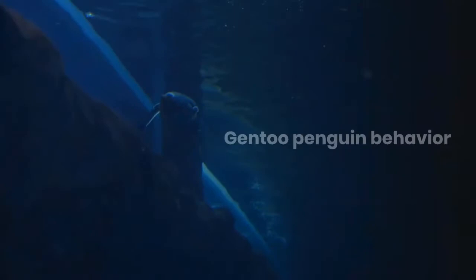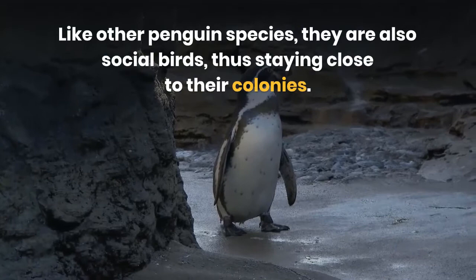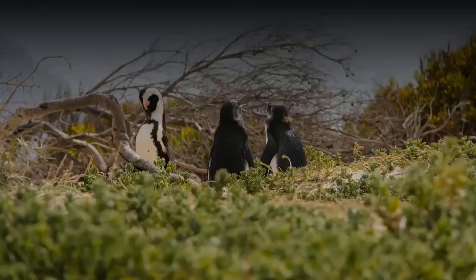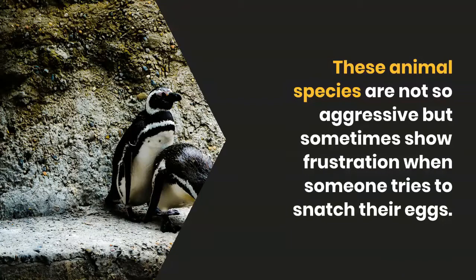Gentoo penguin behavior. Like other penguin species, they are social birds, staying close to their colonies. They tend to spend their lives in the same breeding place. These animals are not so aggressive, but sometimes show frustration when someone tries to snatch their eggs. They also become angry while protecting their nests and chicks.